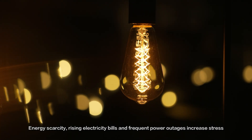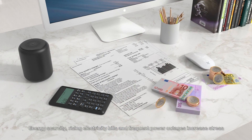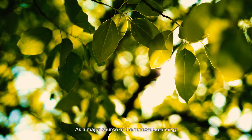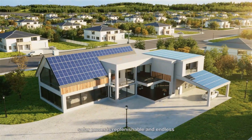Energy scarcity, rising electricity bills, and frequent power outages increase stress. As a major source of renewable energy, solar power is replenishable and endless.